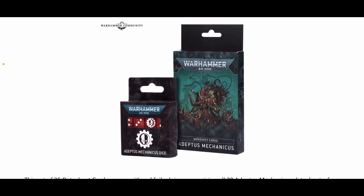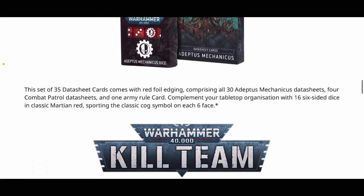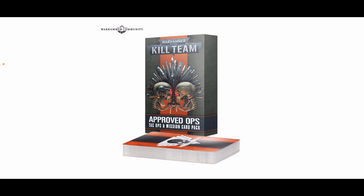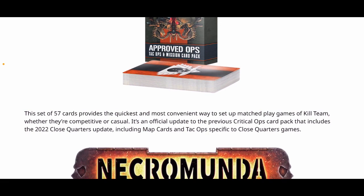Admech dice are 18 pounds or 23 euros. There's no trade price listed for the Admech cards — not sure why, possibly a delayed release or an error on the trade price list. The Necron cards were 20 pounds or 25 euros, so expect the same for Admech. The Kill Team Approved Ops Tac Ops and Mission Card Pack is 18 pounds or 23 euros — 57 cards providing the quickest way to set up match play games of Kill Team. It's an official update to the previous Critical Ops cards pack, including the 2022 Close Quarters update with map cards and tac ops specific to close quarters games.